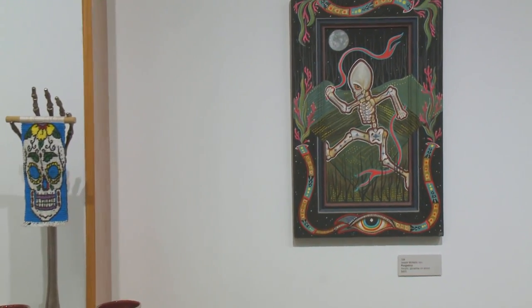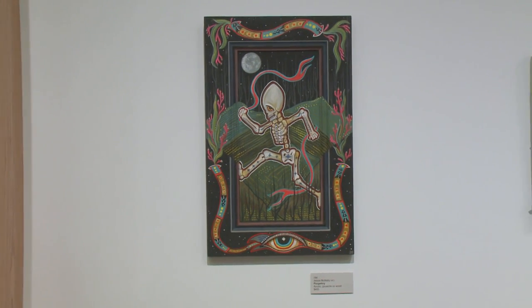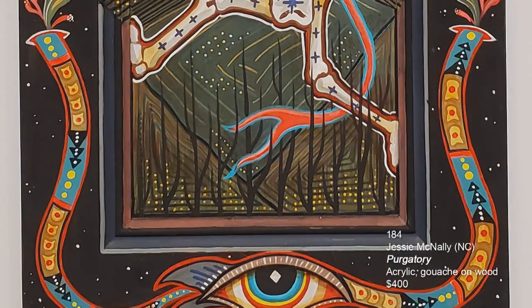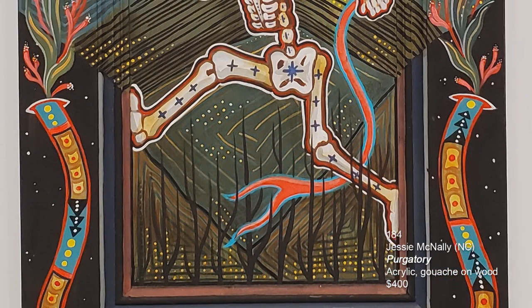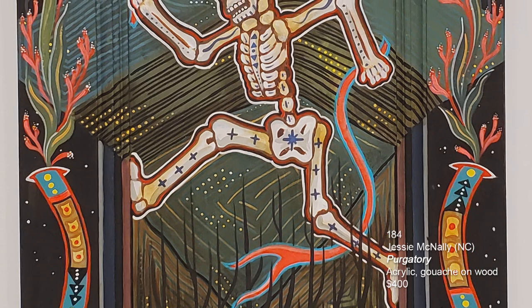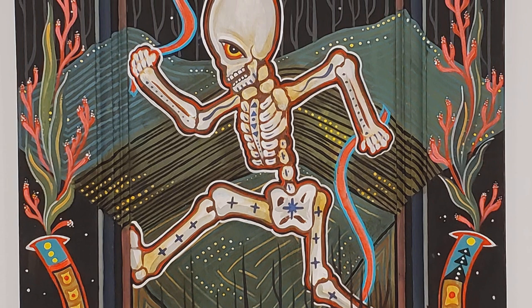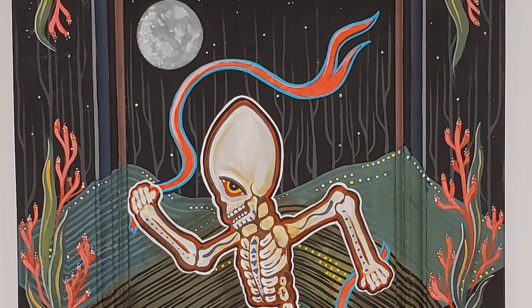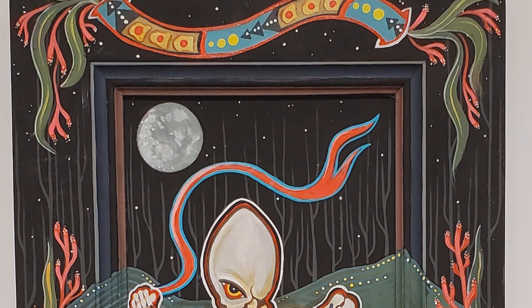The next piece is done by North Carolina artist Jesse McNally. Jesse has exhibited in our show before. We caught up on Facebook and I said, hey, I'm doing another skull show, would you like to participate? And she said sure. So welcome back, Jesse. This is called Purgatory — acrylic and gouache on wood.